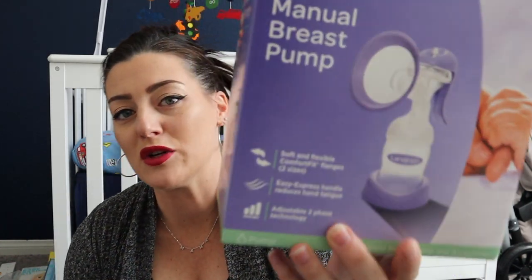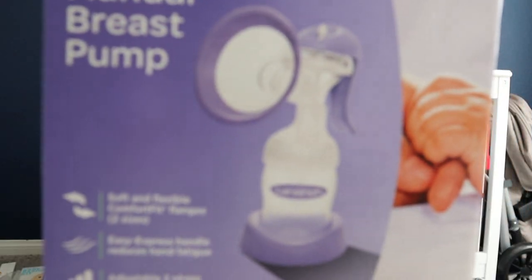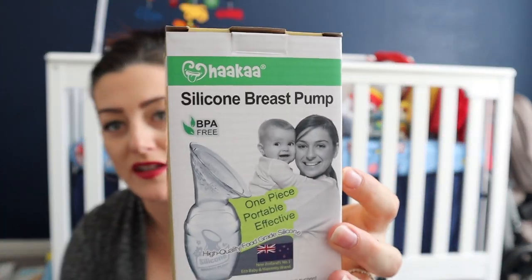I also got the manual breast pump from Lansinoh — I went back and forth between the Medela and this one and went with this one. And of course the world-famous Haakaa! I got one — maybe I should buy another just in case. This is great while breastfeeding on one breast; you put this on the other to catch milk, saving that liquid gold as they call it.